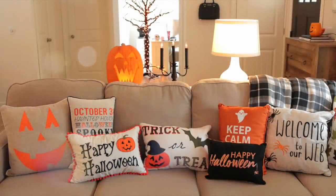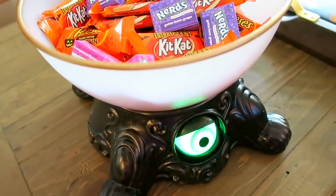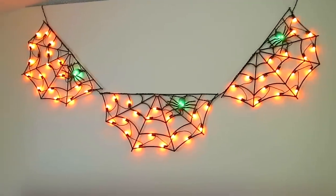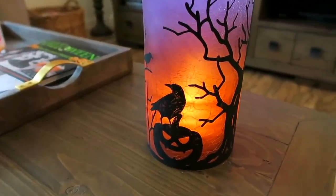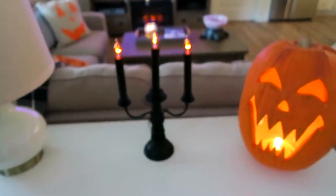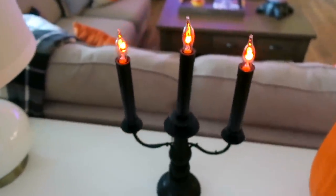That is going to be it for my Halloween haul video! If you have any questions, just let me know. If you're interested in more fall and Halloween videos, I'll put links down below. Also be on the lookout for my Halloween decorating vlog coming up very soon. I hope you all have a wonderful week and I will talk to you in my next video!